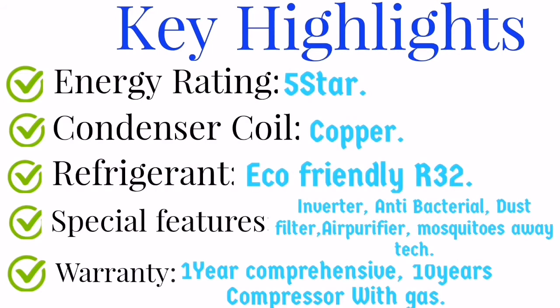Checking all the key highlights: the energy rating is 5 star, and the condenser coil is made of copper, which is good for the environment and resistant to corrosion. The refrigerant is eco-friendly R32. The special features LG provides include an inverter antibacterial and dust filter, air purifier, and mosquito away technology. The warranty is 1 year on the product and 10 years on the compressor with gas.